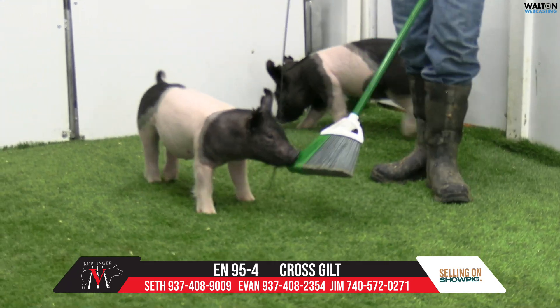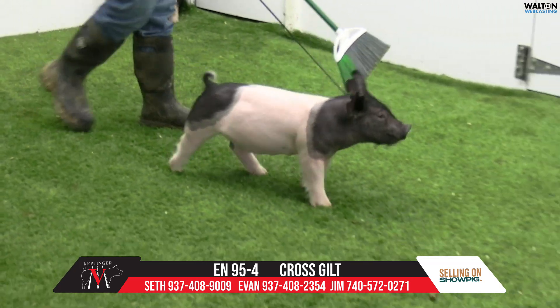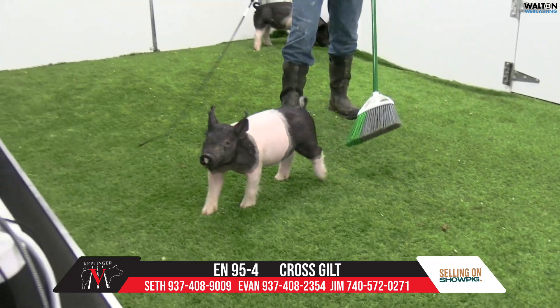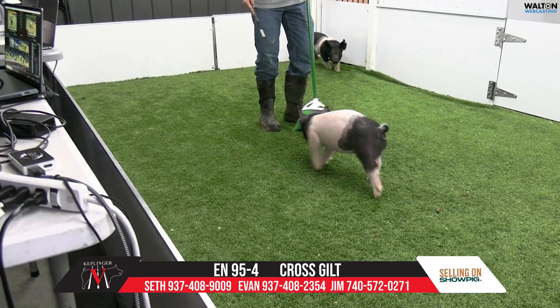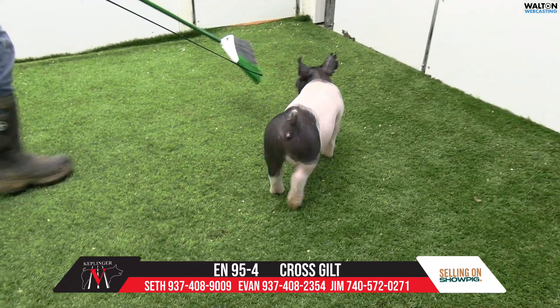That one could look so killer as even a big breeding gilt even on down through late in the fall. That one's got a lot of mileage in her to do a whole lot of things, too. That's a very good litter — that is the 95-4 female.